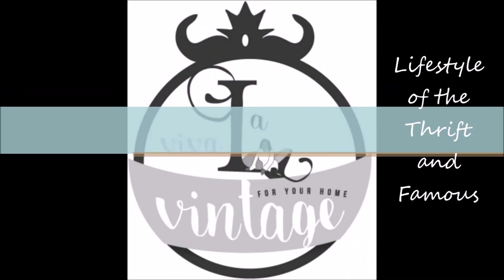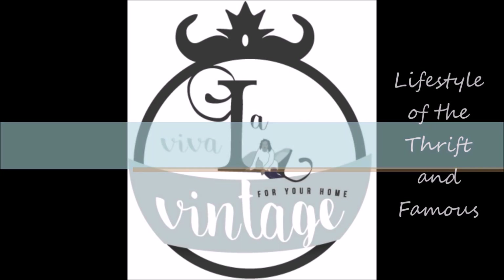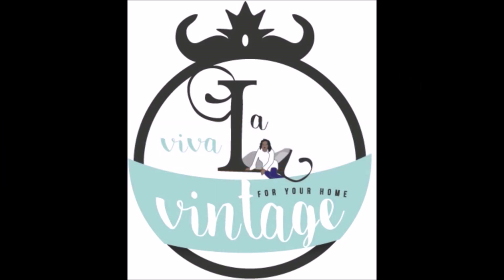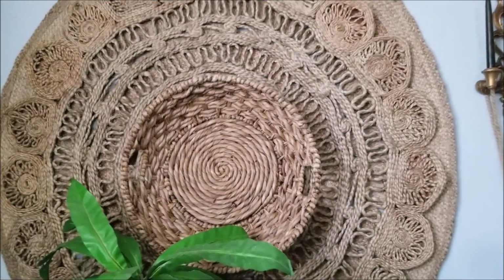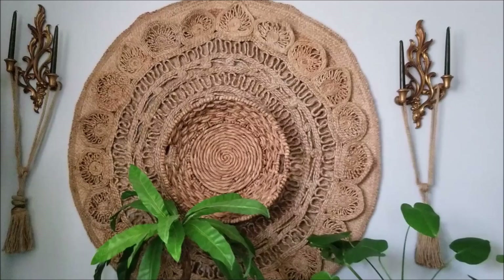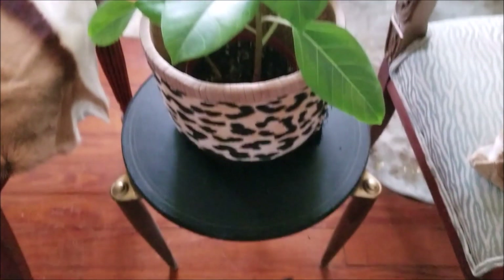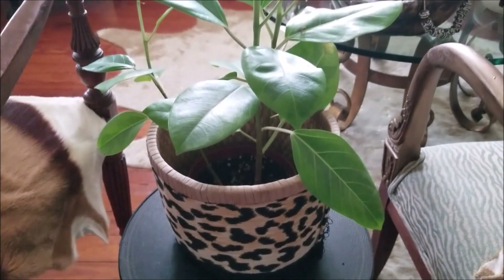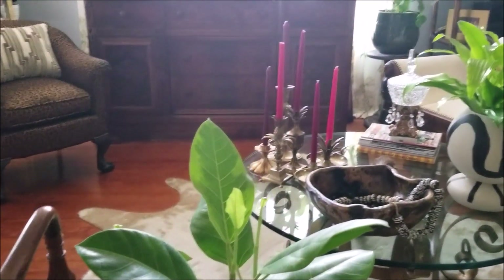Hi everyone, this is Jamela over at Viva La Vintage for your home. Thank you again for tuning in for another episode of Living the Lifestyle of the Thrift and Famous. Today's video is part two of how I save thousands of dollars thrifting my house into a home. So are you ready to see more savings? Let's get started!